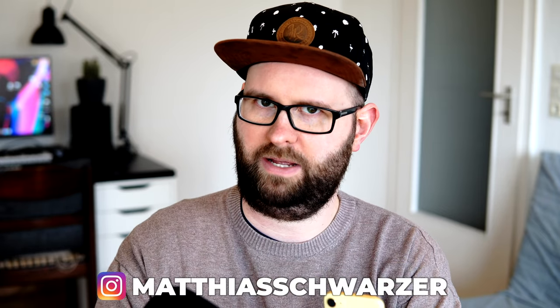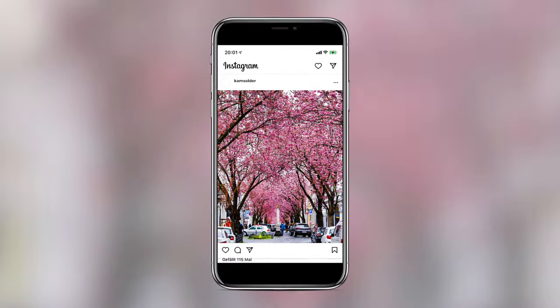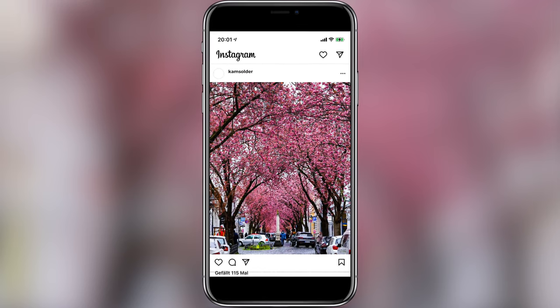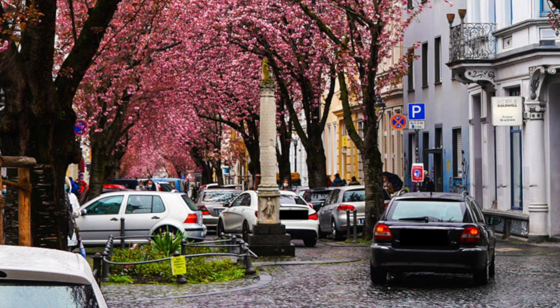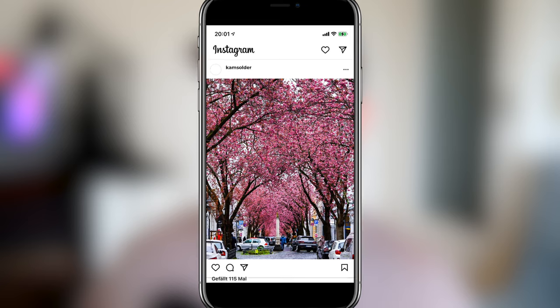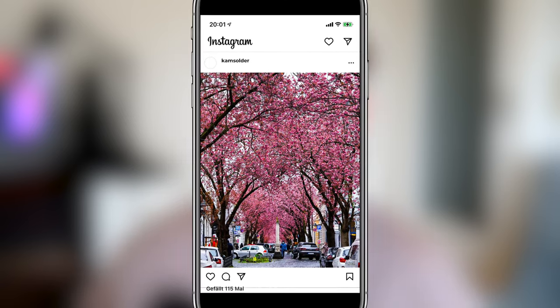If you're interested in travel topics on Instagram, you might have seen this picture at least once. There is this beautiful street somewhere in Germany, surrounded by old houses, with some kind of monument in the middle. And even more important, there are beautiful cherry blossom trees. If you scroll through travel pages on Instagram, especially during April, you will find hundreds of pictures showing exactly the same street. And it always looks like it's the most idyllic place on earth.